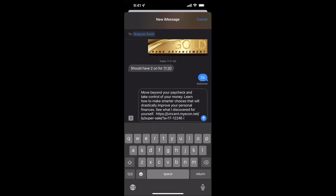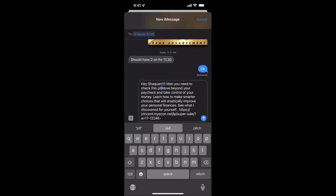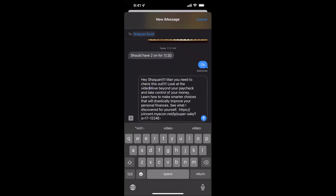Look at what this system did — it already put together some verbiage and added your link automatically. It says: 'Move beyond your paycheck. Take control of your money. Learn how to make smarter choices that would drastically improve your personal finances. See what I discovered for yourself.' Then it has your link. I might want to personalize this a bit, so I'll add: 'Hey Shaquan, you need to check this out — look at the video and let's talk.'